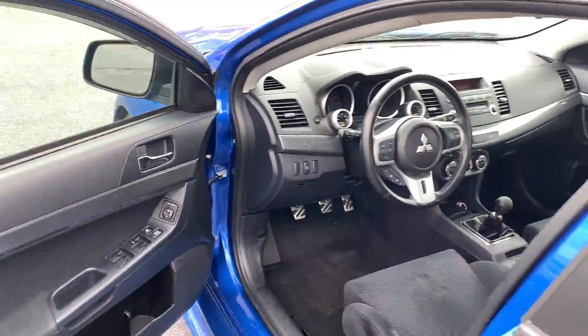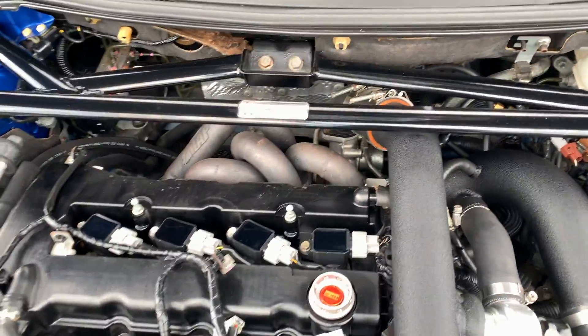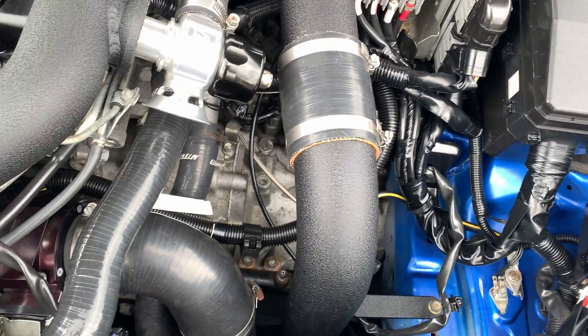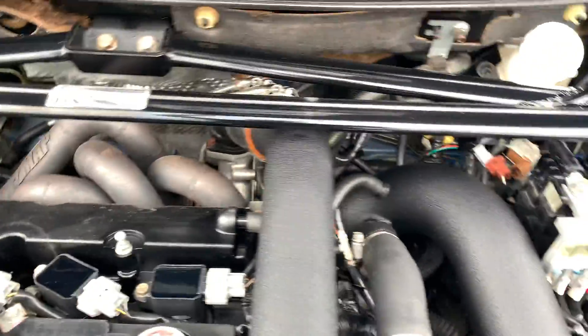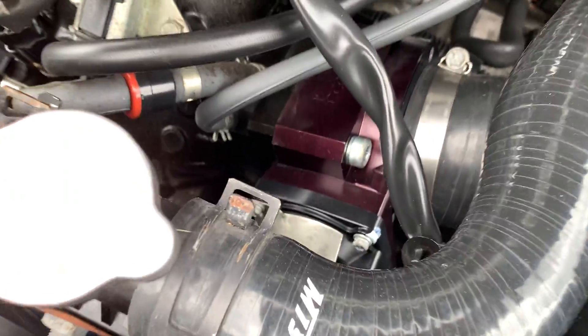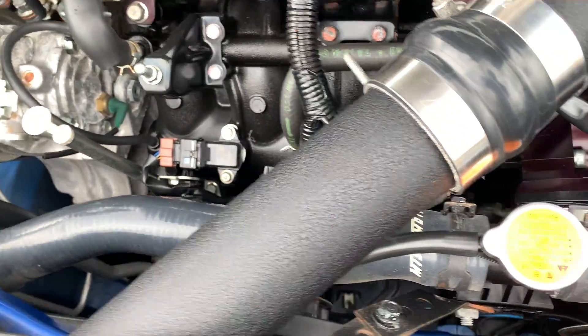Pop the hood real quick and see what we're working with under here. Aftermarket intercooler piping, aftermarket blow-off valve, aftermarket intake. Looks like methanol injection right there. Aftermarket headers, and it looks like a possibly slightly bigger turbo — though it kind of looks like the stock wastegate, so that could still be the stock turbo. This here is the Mishimoto cooler.